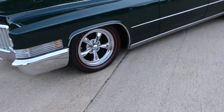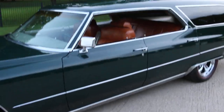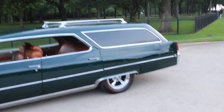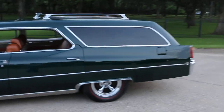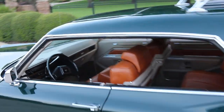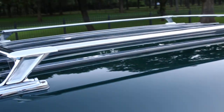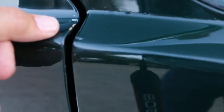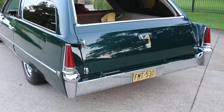It rides on a set of torque thrust chrome wheels and some redline radial tires. What I really like about it is there's no B-pillar, so it's like a hardtop, and then you've got the wagon back — it just makes it really interesting. It also has a power sunroof up top and a roof rack. The paint is very very nice, but if you look real close you can see a few little chips and a few little places — granted it's almost a 20-year-old restoration, a few little cracks here and there, but overall pretty fantastic.